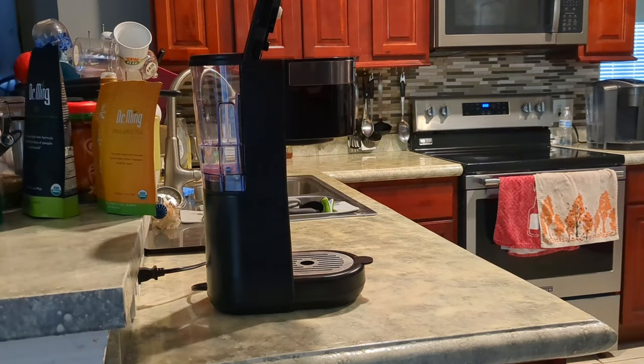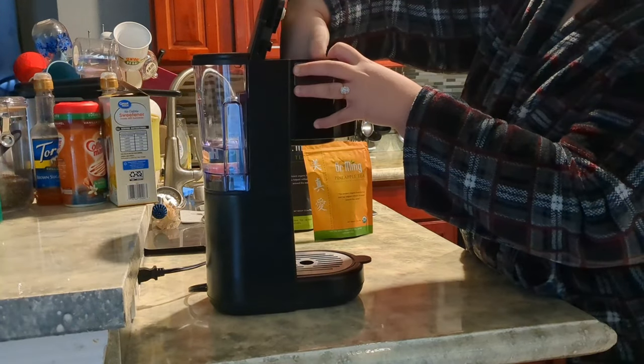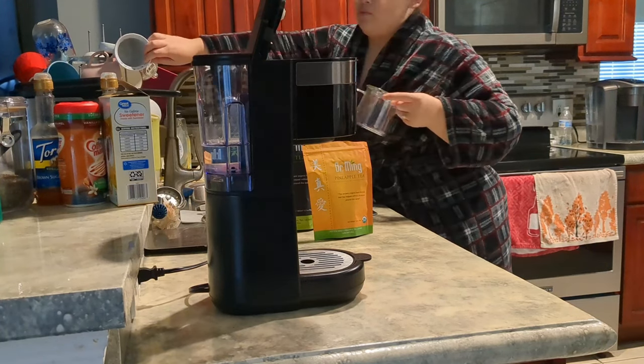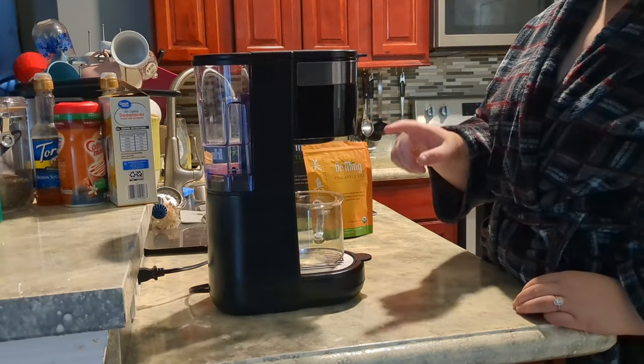I'm officially back with my 60-day update, documenting my experience with Dr. Ming Tea. As you all know, I've been drinking this tea for the past couple months, and I am so excited to share the results that I've been seeing.